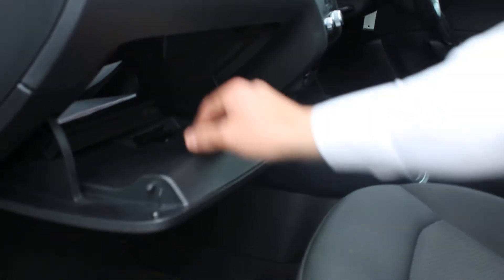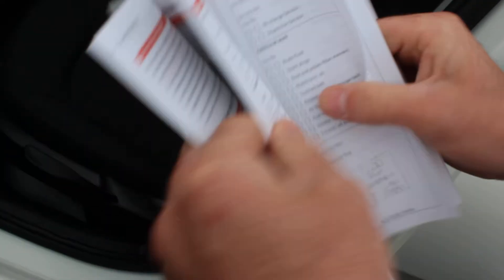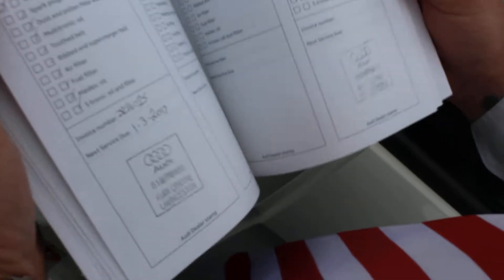I'll just show you the service book. This was a one-owner vehicle — we sold it originally and it was traded back by a local real estate company here in Launceston. I'll show you the servicing, which has been stamped and done by us here at the dealership.